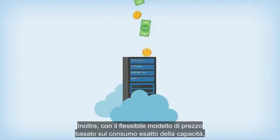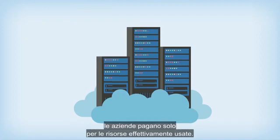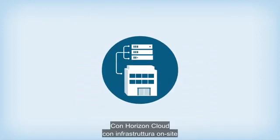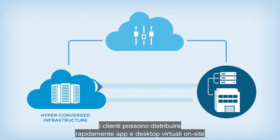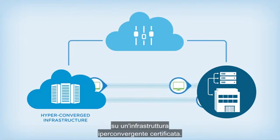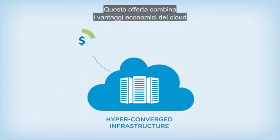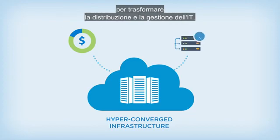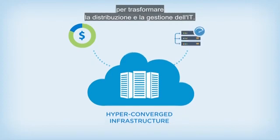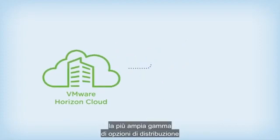And with flexible consumption-based pricing down to the minute, organizations only need to pay for what they use. With Horizon Cloud with on-premises infrastructure, customers can quickly deliver virtual desktops and apps on-premises on certified hyper-converged infrastructure. This offering combines the economic benefits of the cloud with the simplicity of hyper-converged infrastructure to transform IT management and delivery.